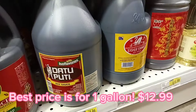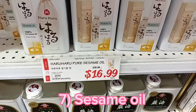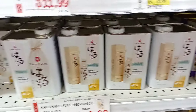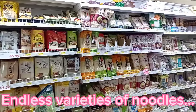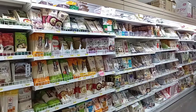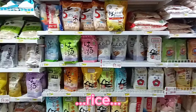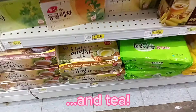If you really want to go all out, look how big this sesame oil is and look at that deal. You just can't find this in many other places. We've got endless options for noodles and for rice, and so many different kinds of tea.